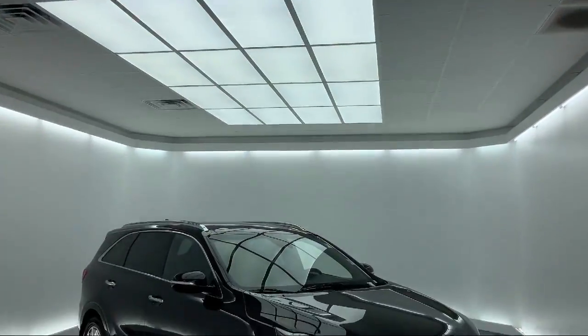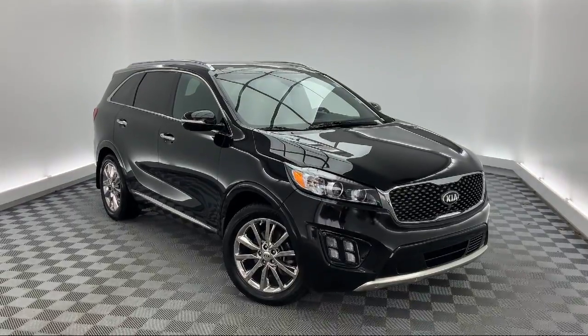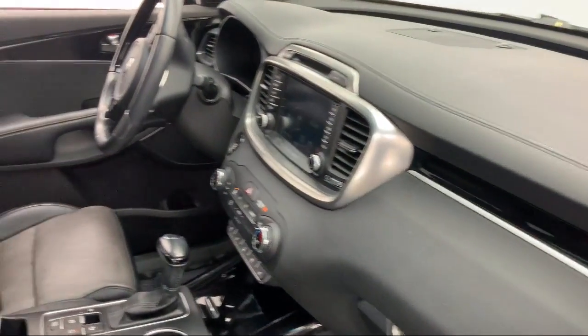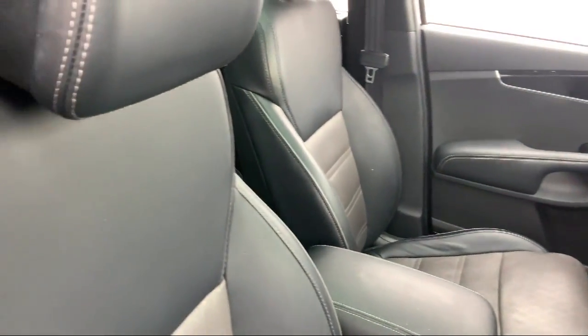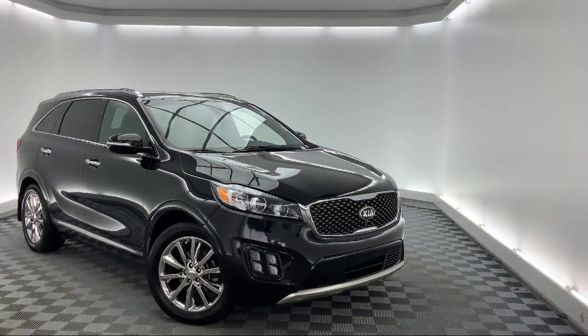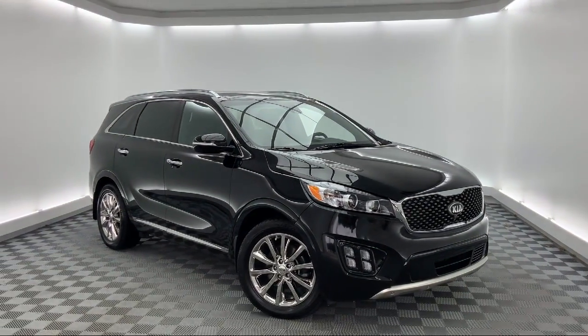It comes equipped with steering wheel controls, ventilated front seats, Sirius XM satellite radio, keyless entry, tire pressure monitoring system, rear spoiler, navigation, third row seating, parking sensors, alloy wheels, and has less than 60,000 miles on the odometer.